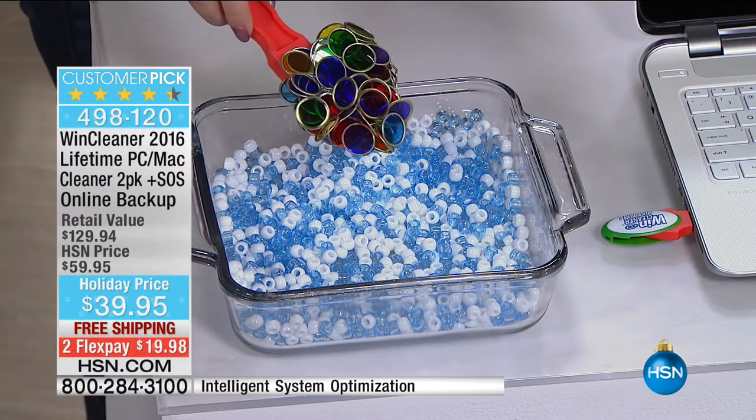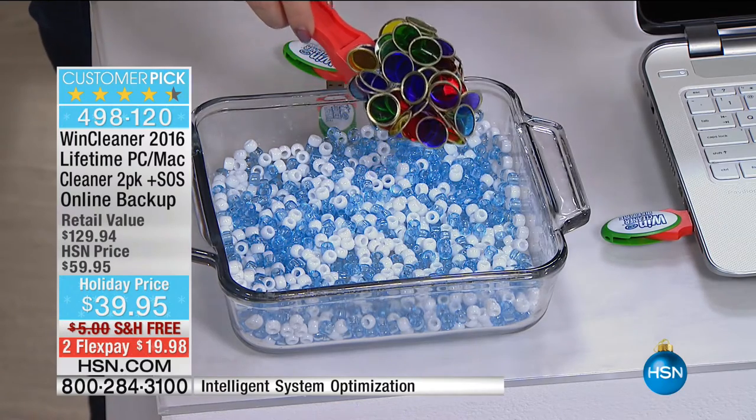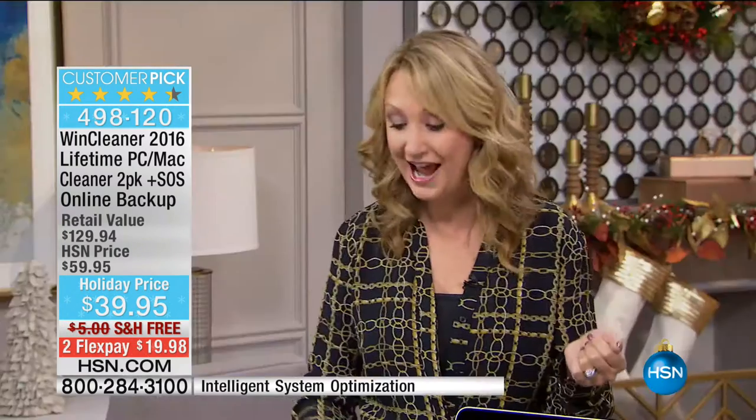A lot of people didn't realize this, but one bad registry item can render your computer unbootable — meaning you have to take it in and have it worked on, and that can cost a lot of money.